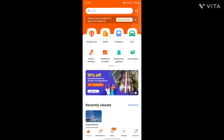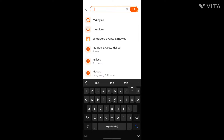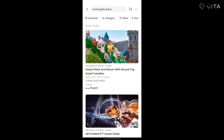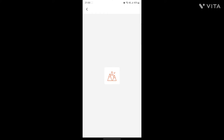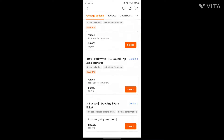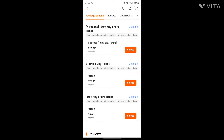We wanted to go to only Motion Gate Dubai. So in the Kluk app, we searched for Motion Gate Dubai. Go to the first option, Dubai Parks and Resorts. Here in this option, we have a lot of packages available. This was one of the good options — two parks, one day ticket.